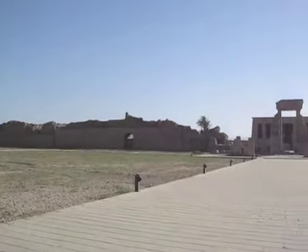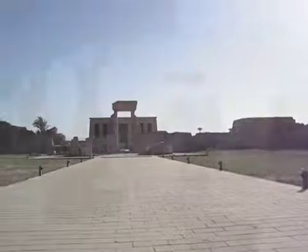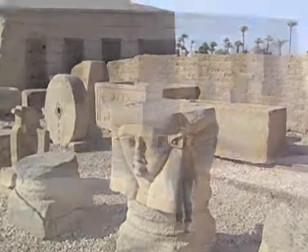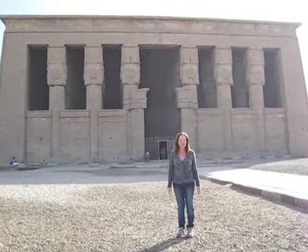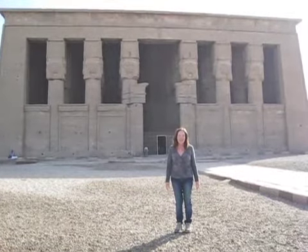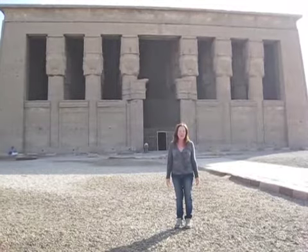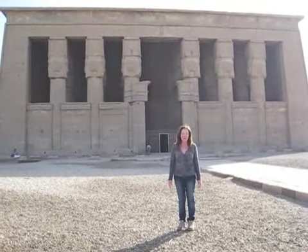Here we are coming into the beautiful, incredible Temple of Dendera, the Temple of Hathor. Here's a picture, a sculpture of the beautiful Hathor. I'm Deborah Stengel, founder of Sedona Sola Ventures. We're here at the Hathor Temple of Dendera. Hathor is the goddess of love and music and beauty and creativity and the temple arts.